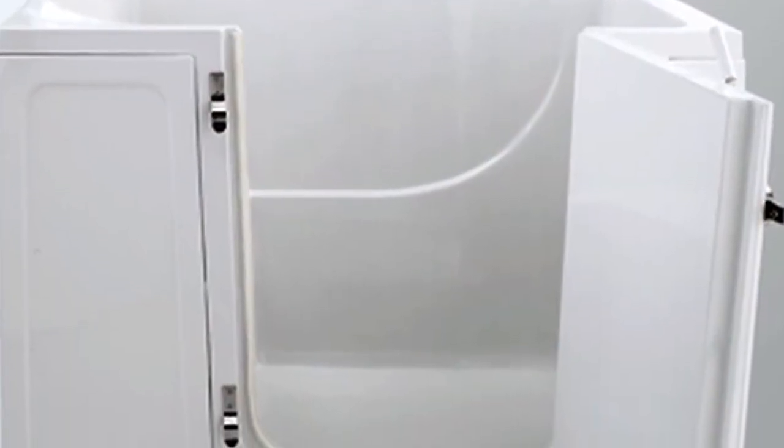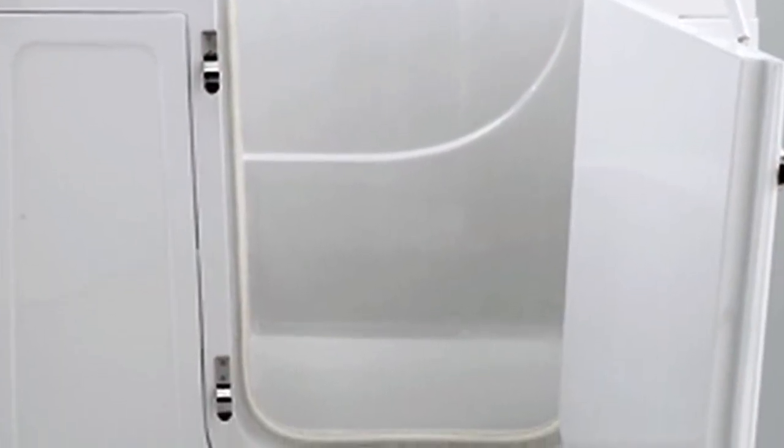The nice thing about bariatric showers is they accommodate larger people, people with disabilities, and the elderly. Your normal bathtub has a weight range of 300 pounds, but the bariatric will accommodate a heavier weight — someone with a wheelchair or just a heavier person.